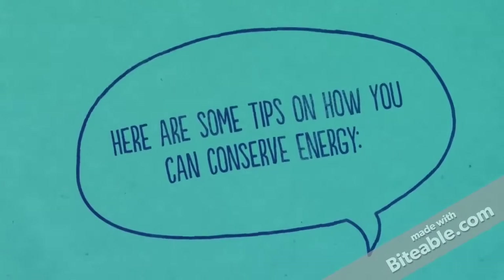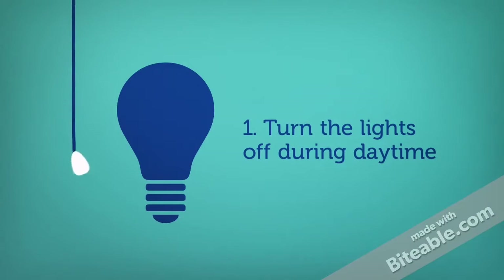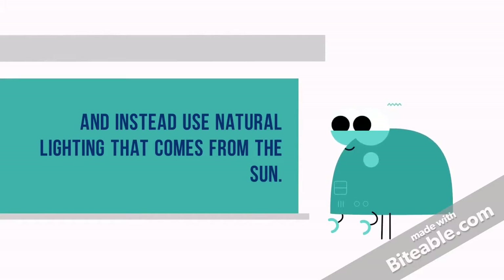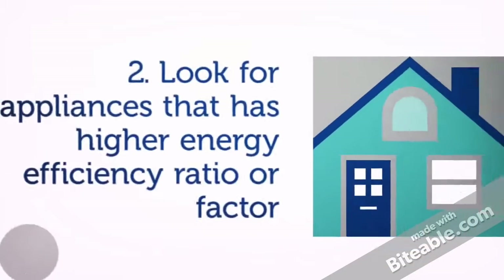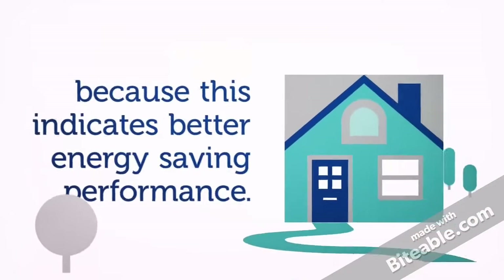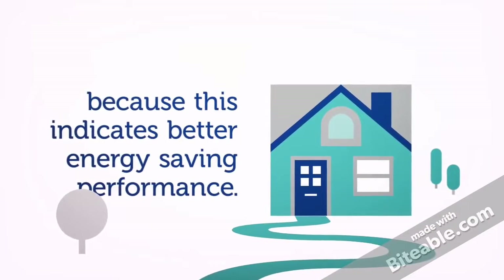Here are some tips on how you can conserve energy. 1. Turn the lights off during daytime and instead use the natural lighting that comes from the sun. 2. Look for appliances that have a higher energy efficiency ratio or factor, because this indicates better energy saving performance.